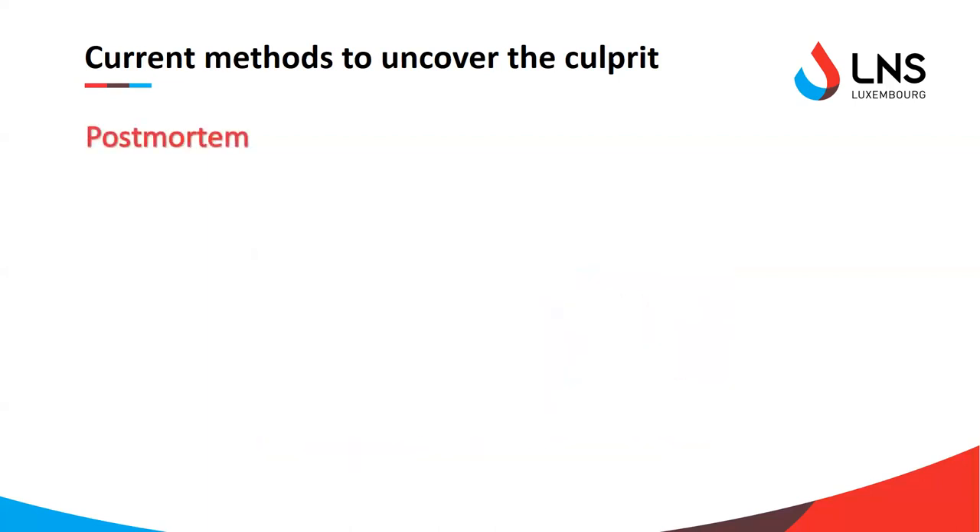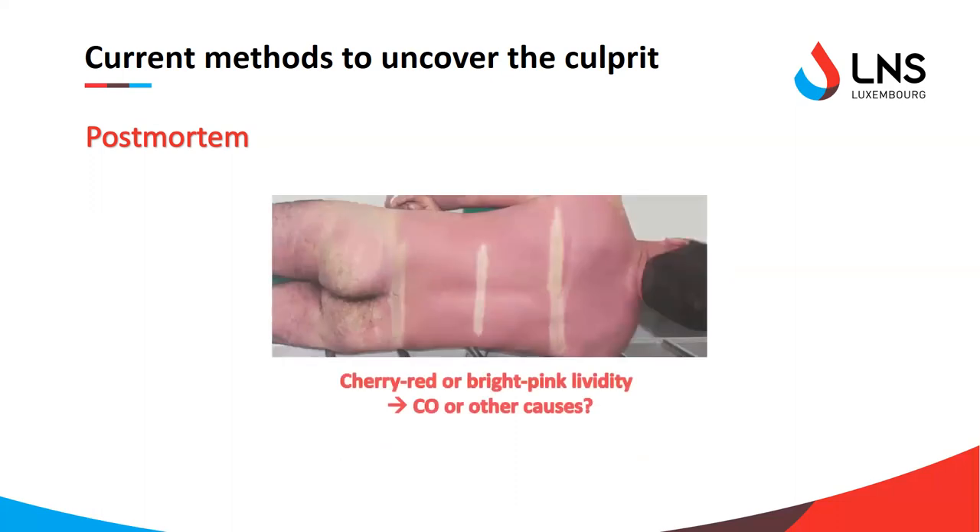In a forensic setting, it is very important to determine the cause of death in order to direct the investigation and to prevent further deaths from happening. During an autopsy, this is done through markers of CO poisoning — a very distinctive cherry red or bright pink discoloration that is usually associated with CO poisoning. However, it can also be seen in cases of hypothermia or cyanide poisoning, so it is specific but not enough on its own.